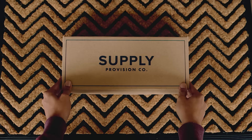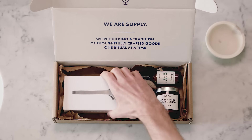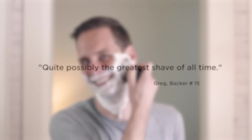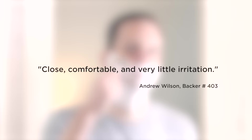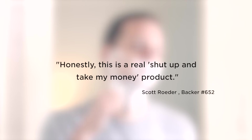Supply is a Kickstarter-born company. Two years ago, we launched the Single Edge Safety Razor, which quickly became the most funded single-edge razor in Kickstarter history. We delivered the razors as promised and received hundreds of glowing reviews from our backers. Thousands of customers all over the world actually look forward to their morning shave thanks to the Single Edge.